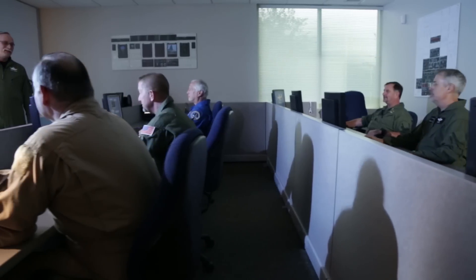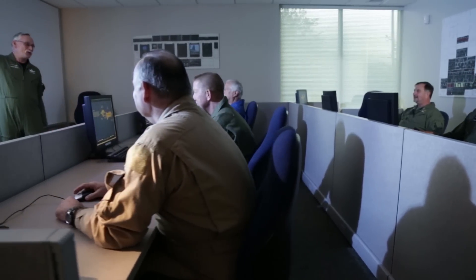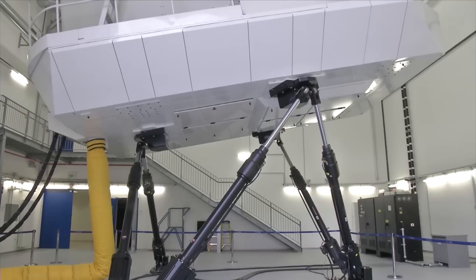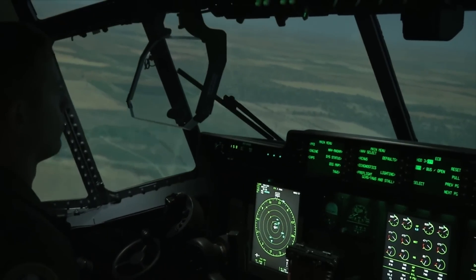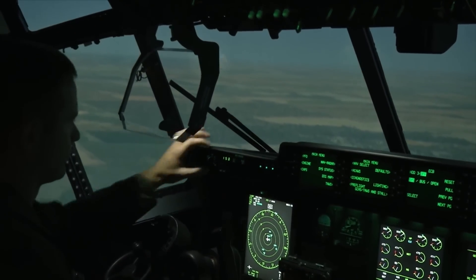Lockheed Martin's HTC features academic space to support the full spectrum of air crew training. The HTC also includes training devices and simulators for initial qualification, refresher training, instructor qualification, and mission training.